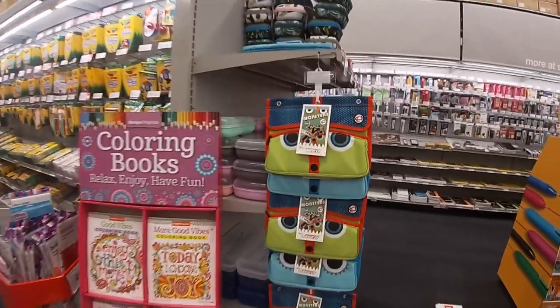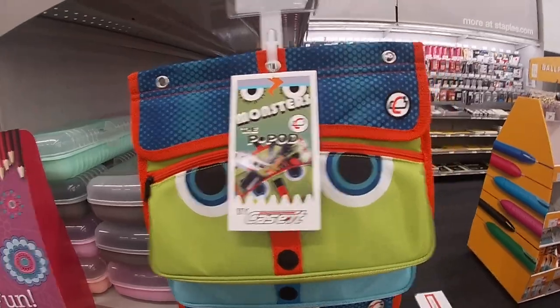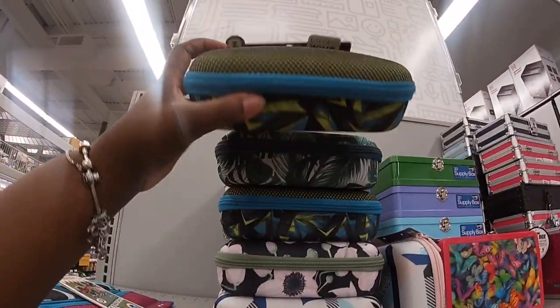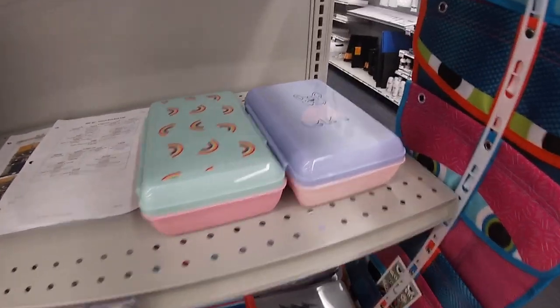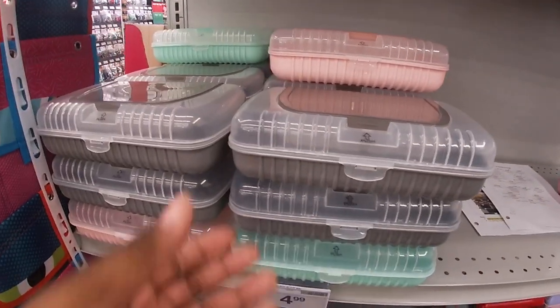Oh, look at how cute these are — I just jumped all over! The monster pod — that's really cute. These are cute too at $10.99. Those cute prints — $9.99.